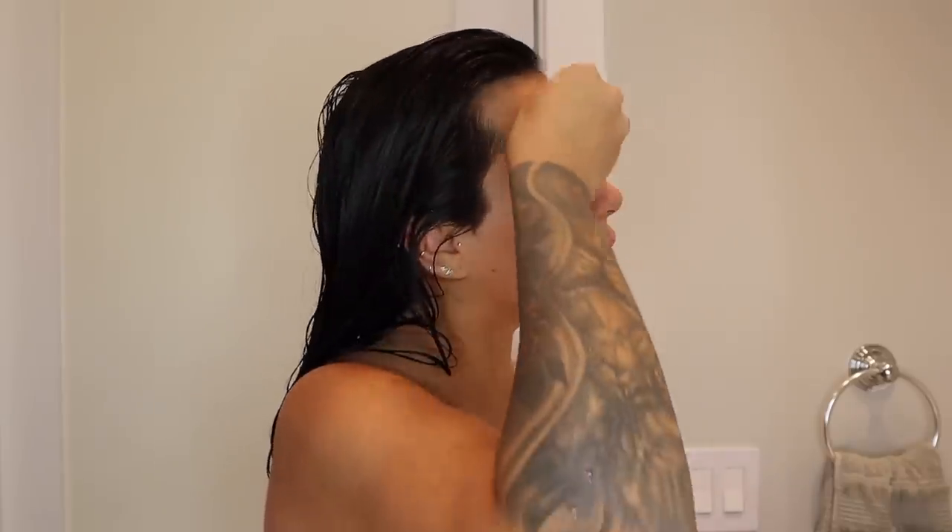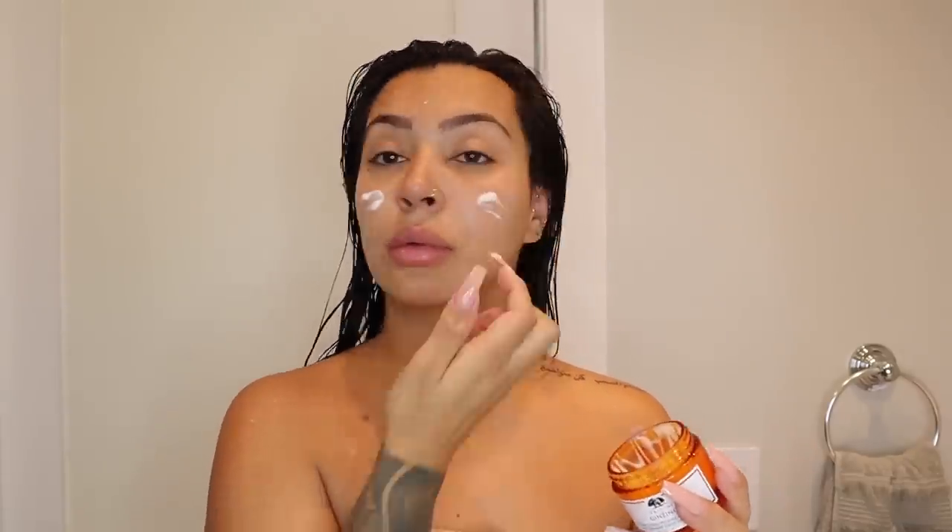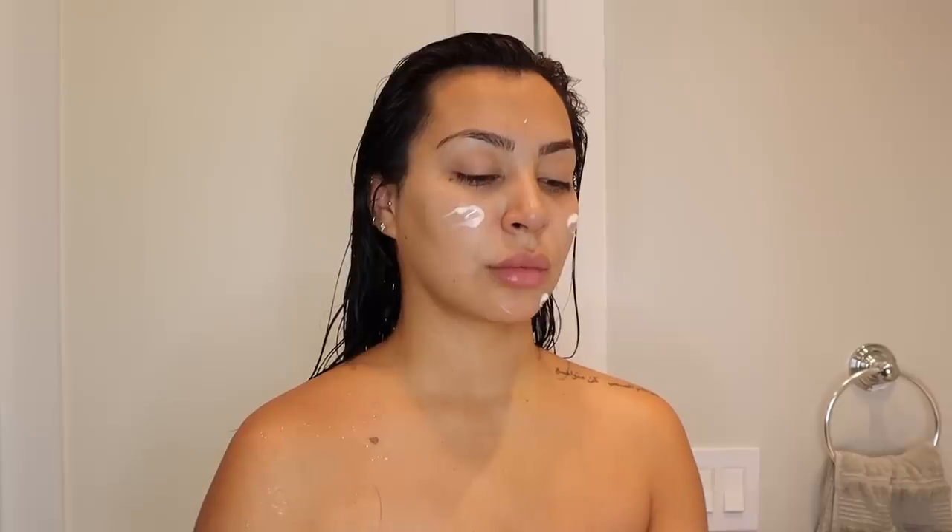Moving on to my face, I'll go in with some toner to even out my skin so it's ready for makeup application — normally in the mornings I go straight into my room to do makeup. Then I'll go in with some moisturizer. I'll have everything linked down below so you guys can pick up any of the products I'm mentioning. I'm adding my favorite moisturizer and bringing it all the way down to my neck.